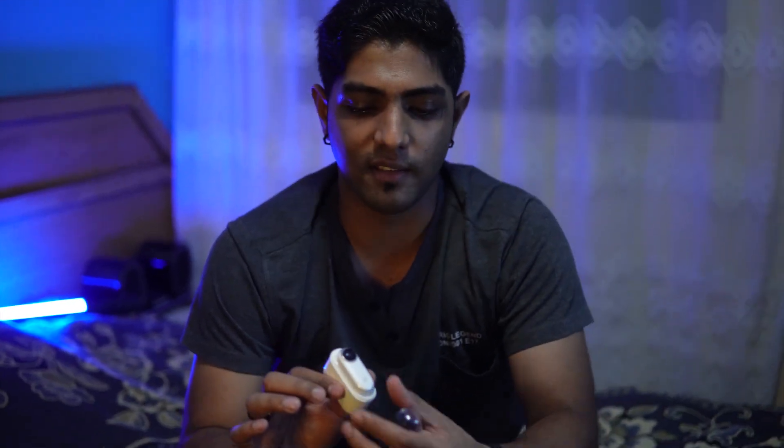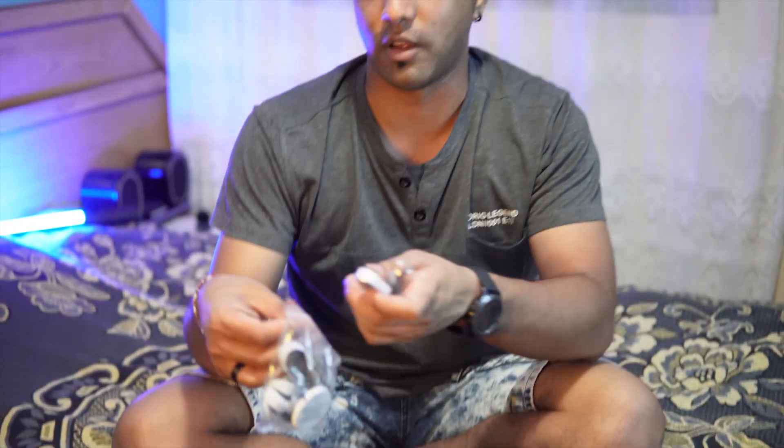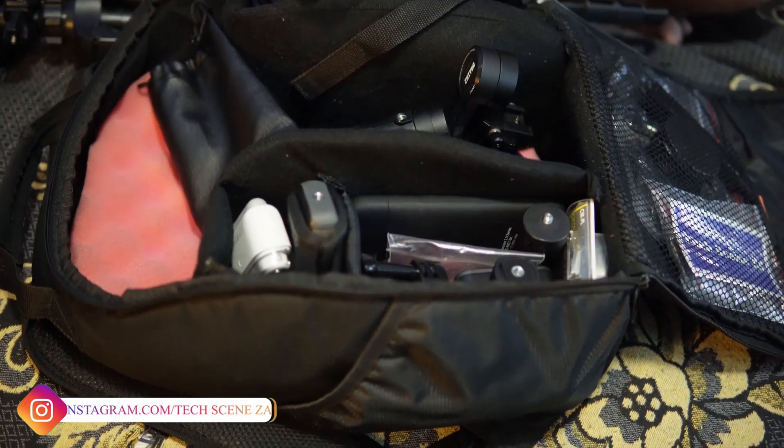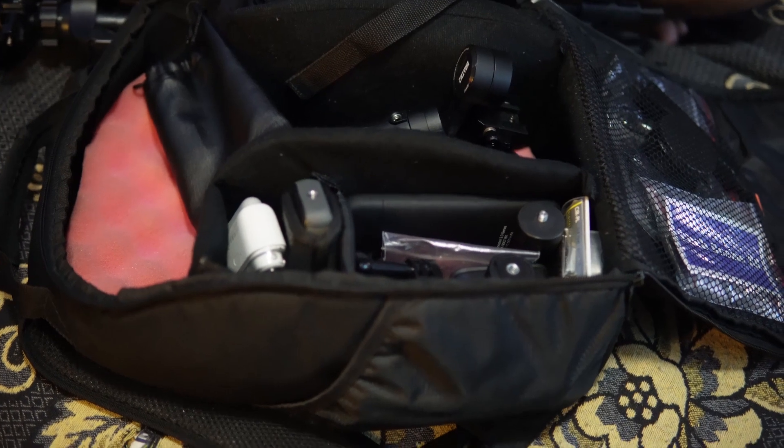The next item in the action camera slot is the Insta360 Go — it's a little more discreet than the Hero Session 4. You can see how tiny it is, and no one actually thinks it's a camera. It has a magnetic pendant and a couple of other cool attachments. I can just pop it on and it's much more discreet than carrying a big action camera.